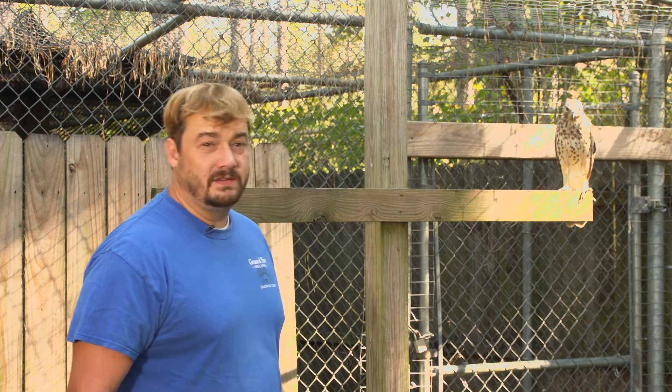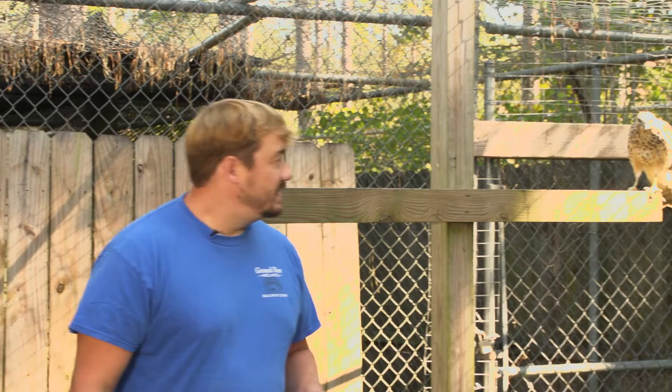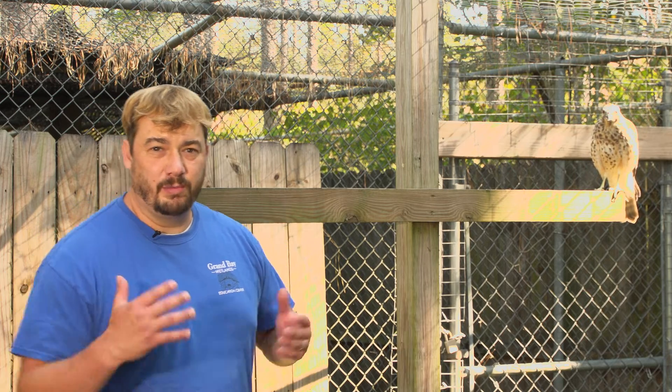These guys are native to South Georgia. These birds prefer coastlines and wetlands. Eddie's scientific name is Buteo lineatus, and he is an accipiter — a bird of prey, a predator bird.